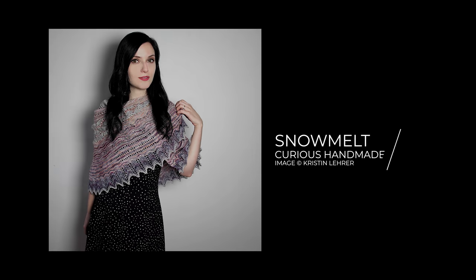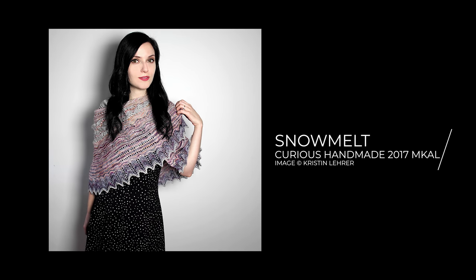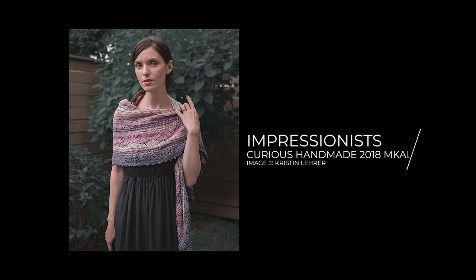Truth be told, I've only done two mystery knit-alongs in the past and both were Helen Stewart patterns. If you're not familiar with Helen Stewart, she's a wonderful knitwear designer. Seriously, this woman cannot design a pattern that I do not like. The first pattern was the Snow Melt shawl and the second pattern was her Impressionist shawl. The Impressionist shawl was very special because Helen actually approached me at Rhinebeck asking if I would like to collaborate with her on the MCAL. And of course, twist my arm — I could not say no.